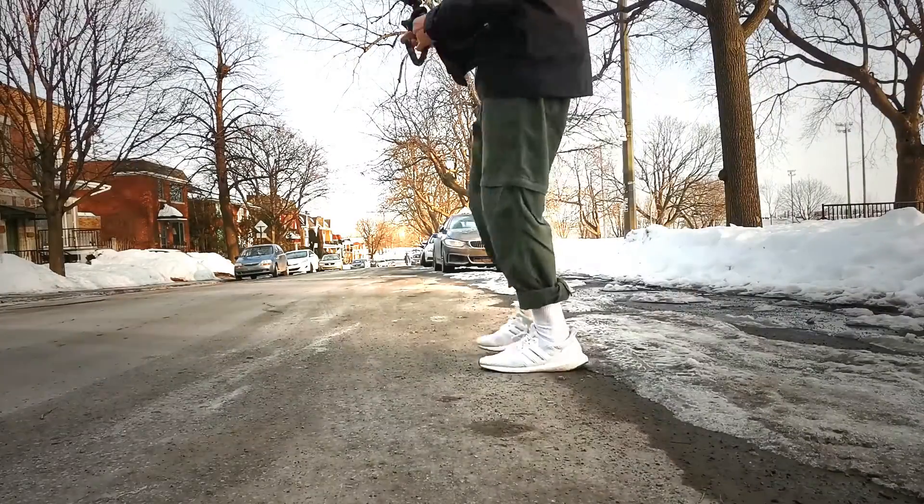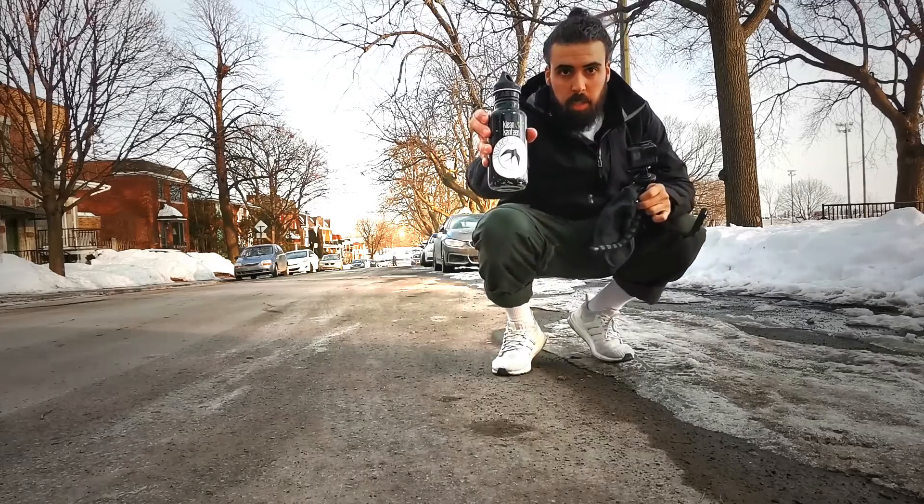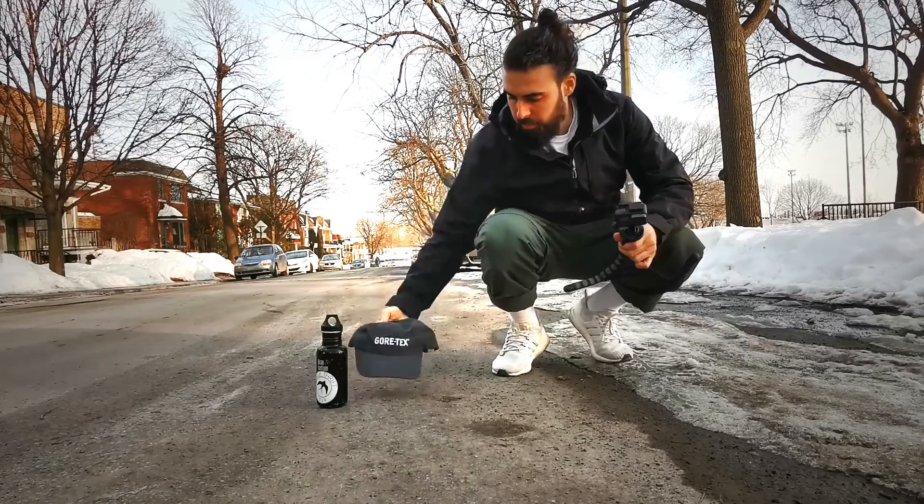So let's get into the demo. I got everything I need: my Gore-Tex shell from Markterix, an original 90s made-in-USA Gore-Tex branded cap, and finally my clean canteen full of water.